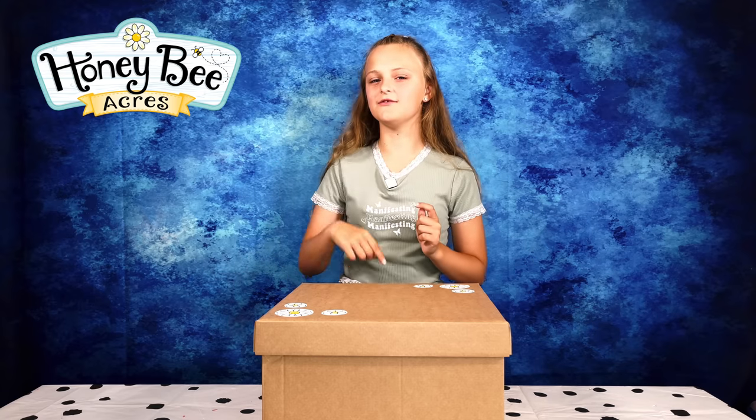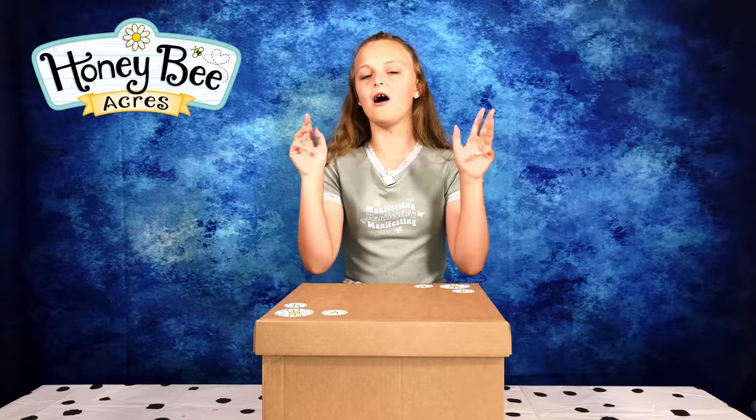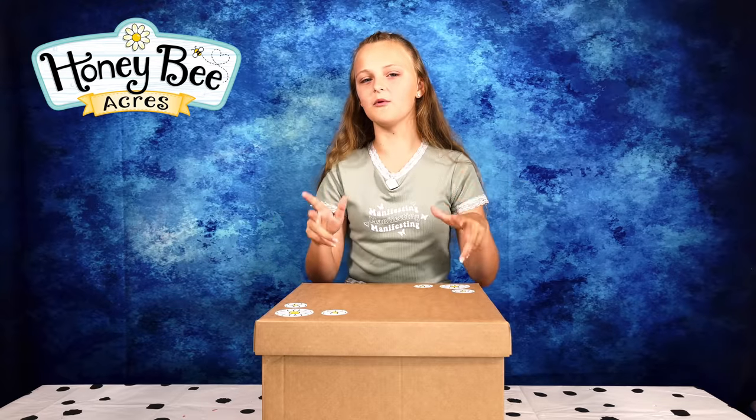Hey guys, today I'll be introducing you to the world of Honey Bee Acres. These are adorable little play sets that come with the cutest animal families.